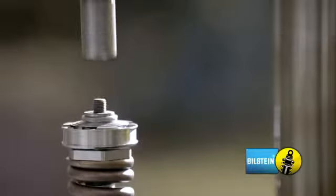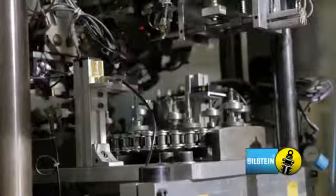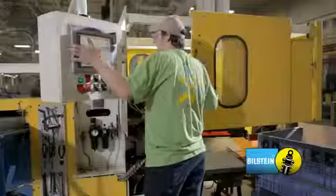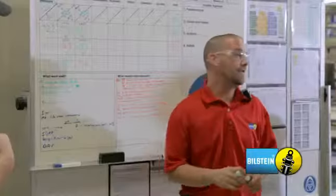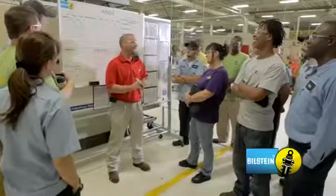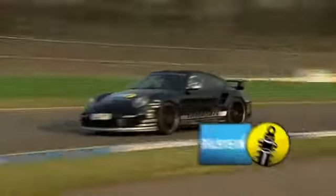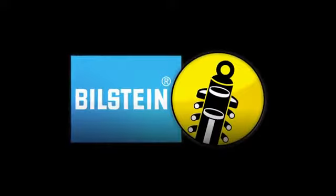Having a world-class manufacturing facility with the latest technologies and equipment is great, but what really sets us apart from our competitors is our people. Our entire team is working hard, and together, we're setting the pace for the ultimate ride experience and driver emotion.